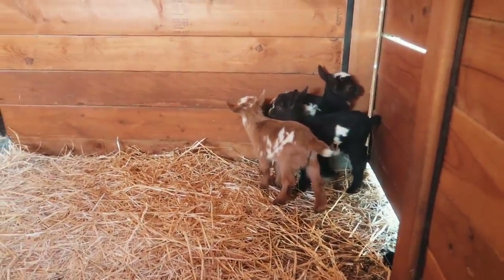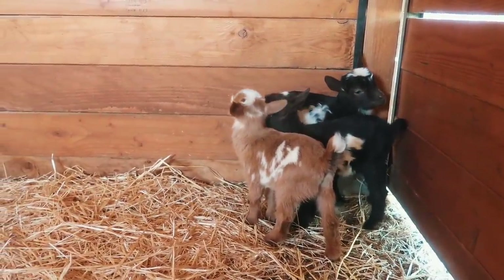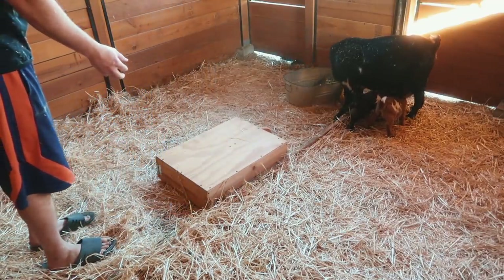Are you babies all scared? That was scary, huh? There you go — that is a fun box to jump on.